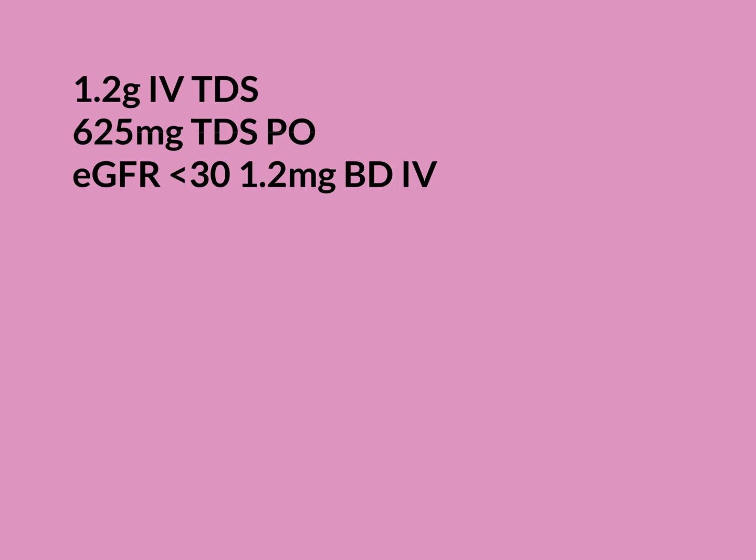An eGFR greater than 90 means no kidney problems. As it comes down, function worsens. Below 30 is where things get serious. Between 15 and 30 is called CKD4 — chronic kidney disease stage 4 — which is quite bad renal impairment, though not yet requiring dialysis or transplant. It is where we need to think carefully about which drugs to give, because drugs excreted by the kidneys may stay in the body much longer, accumulate, and reach dangerous levels. We often dose-adjust when eGFR is less than 30. Below 15 is CKD5, and below around 10, dialysis or transplant may be needed.